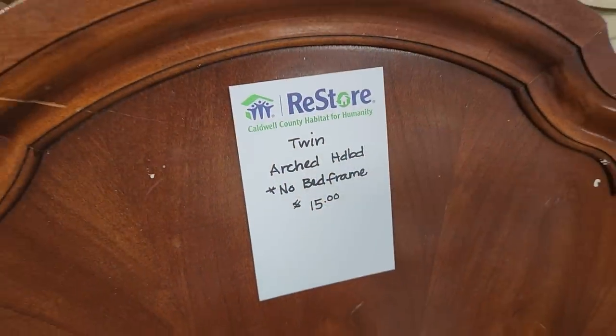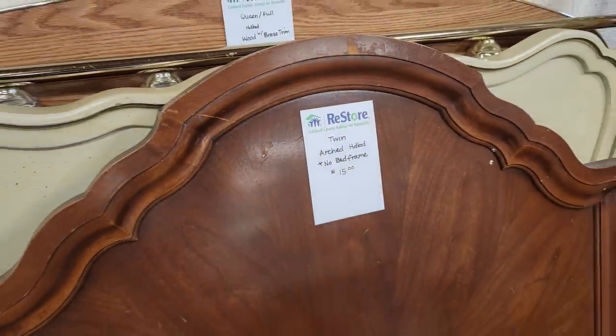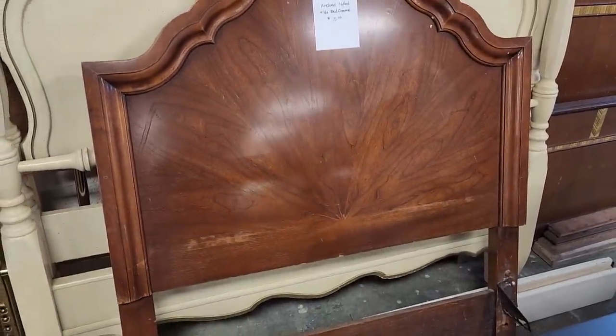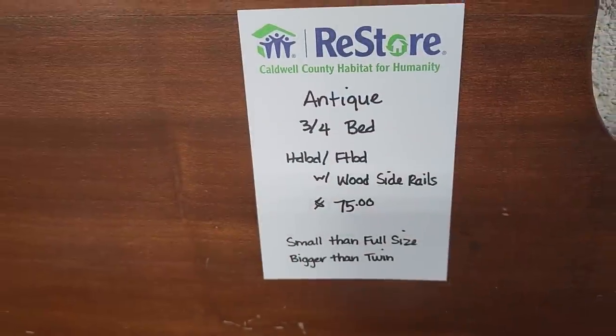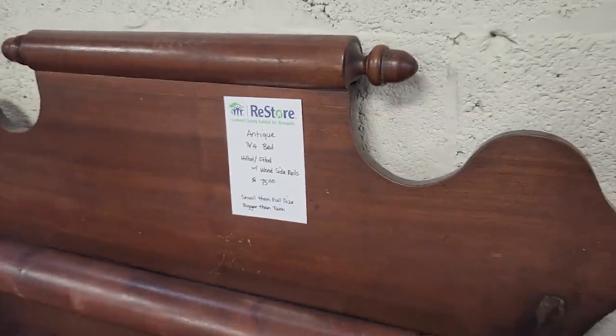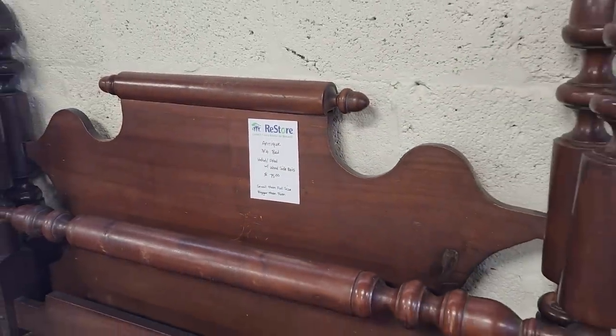Like I always say, shop your ReStore for beds. This is a twin headboard for $15 — I don't think it comes with a frame but I love that design. And look at this — it says antique, maybe it's vintage. It's a three-quarter bed and it comes with a headboard, footboard, and the rails for $75.